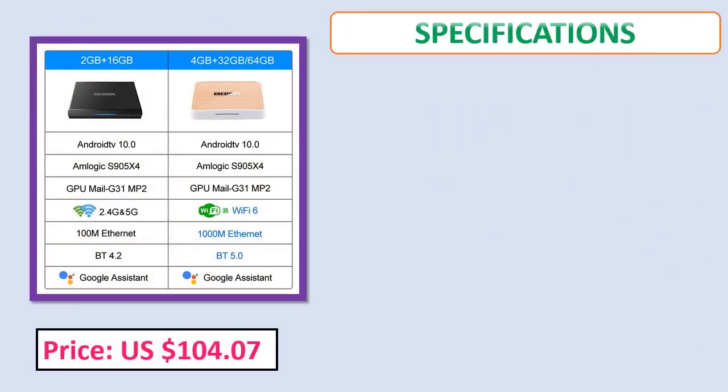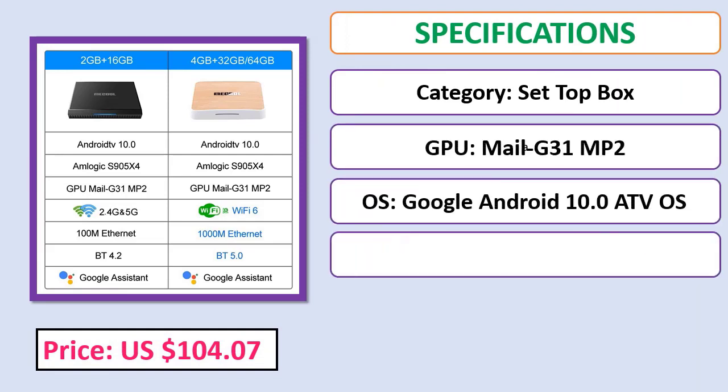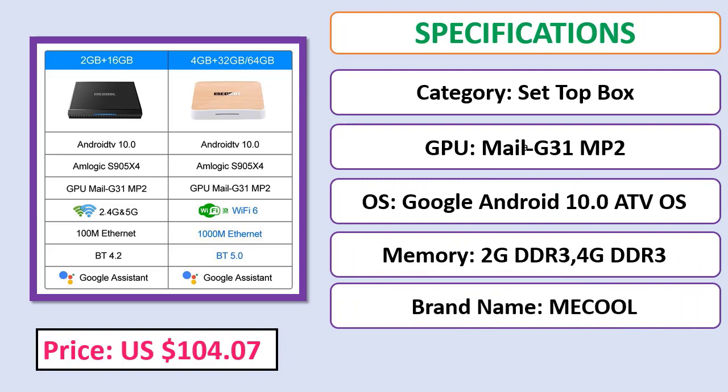Check price and specifications. Check the description below for the product link.